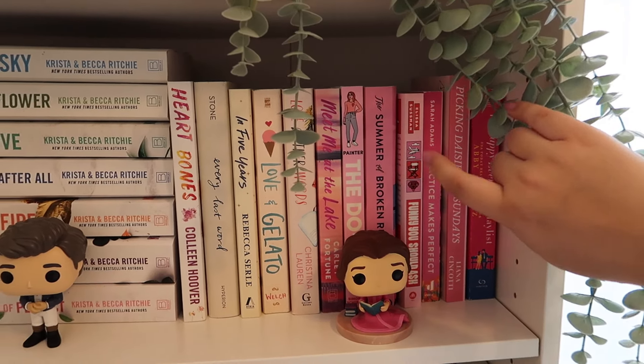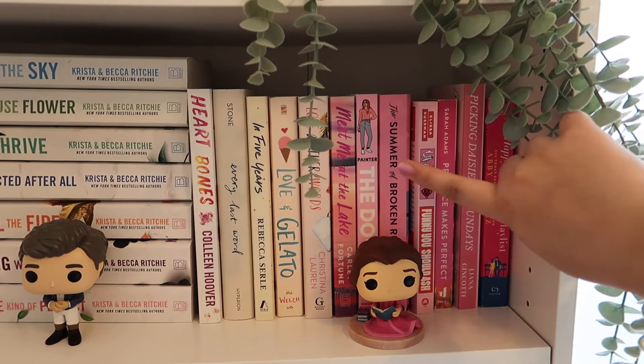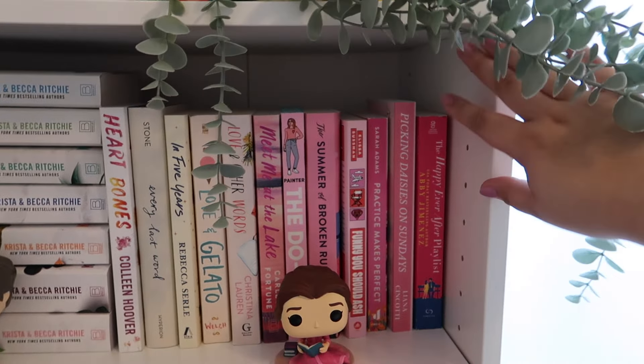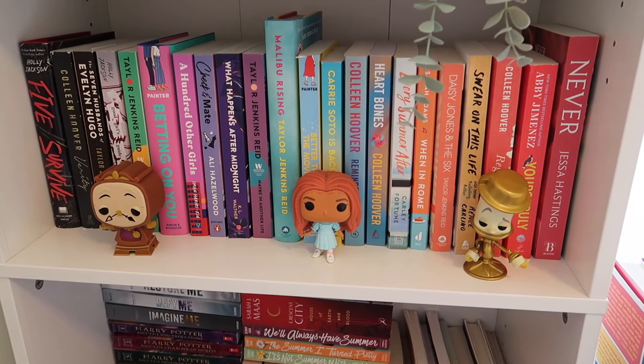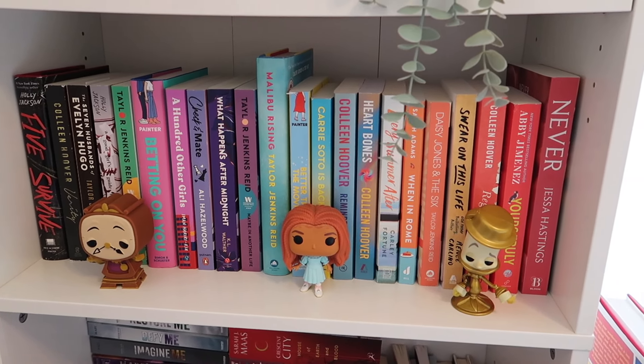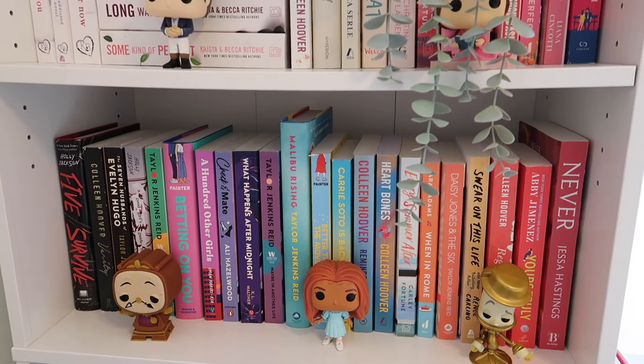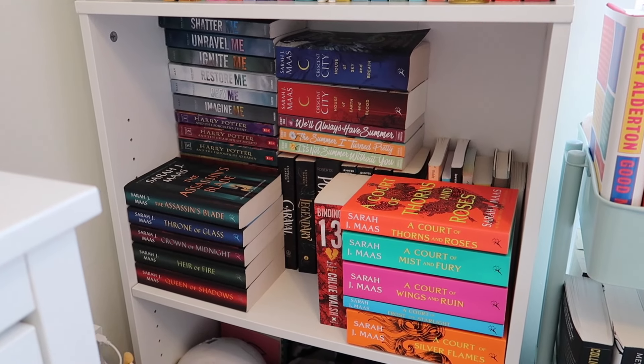A few of my faves from this shelf: obviously Love and Other Words, The Do-Over — the pretty version with the heart sprayed edges, so cute — and Picking Daisies on Sundays. The next shelf is again color-coded. Some faves: Better Than the Movies, Carrie Soto's Back, Check It Mate, and Five Survive by Holly Jackson. This next shelf gives me anxiety — like, how many books does it take to make a shelf collapse? Sometimes I look at my shelves and wonder if they're bowing. That's a problem for future me — I'm just hoping it doesn't happen.